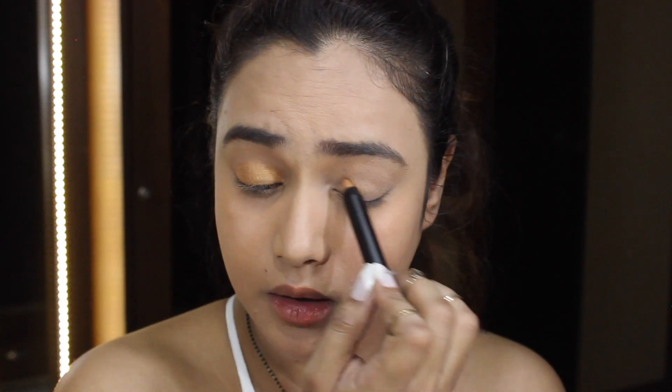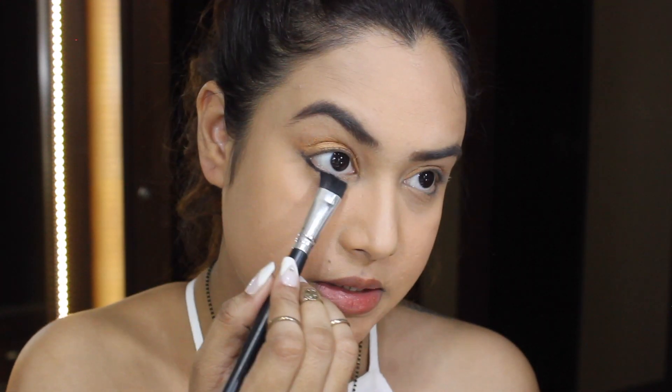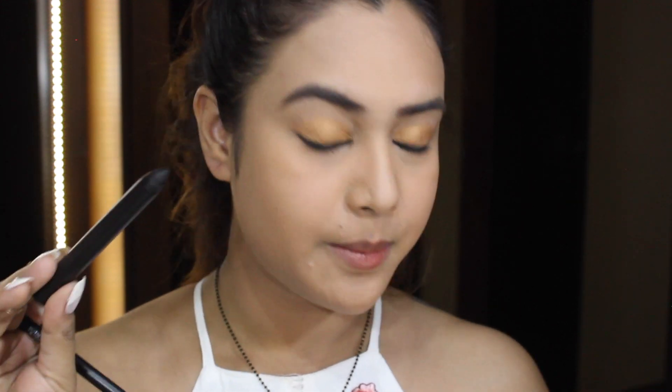The gold eyeshadow stick is not that pigmented and not that creamy, but it's a pretty color. I wish it had more pigment. The black one seemed more promising, so now I'm applying the black shadow stick underneath my eyes — and this one is way creamier than the golden one. The black eyeshadow stick is performing really well, much better than the gold one.